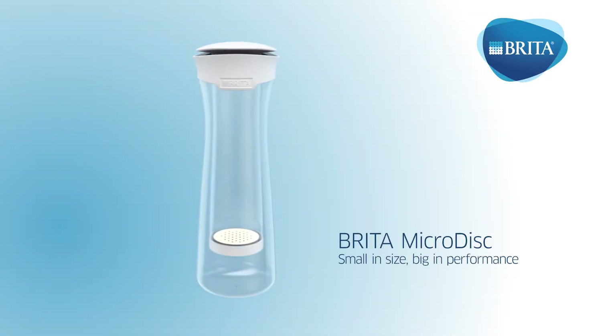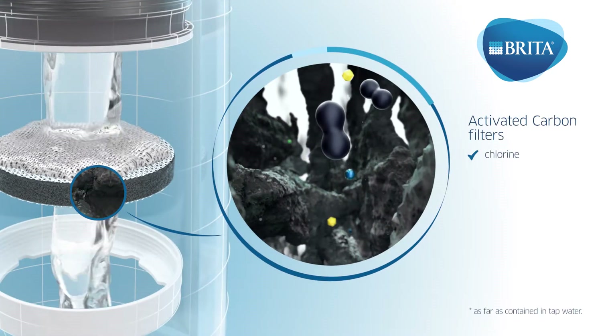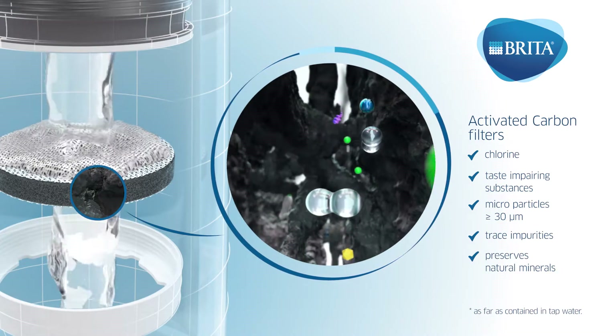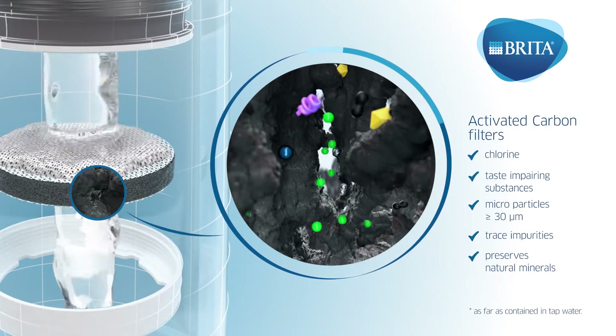Discover Brita Microdisc Filtration with its unique PureTaste technology. Small in size, big in performance — the activated natural carbon has an enormous surface area and millions of tiny pores that filter chlorine and taste-impairing substances, microparticles and trace impurities such as certain pesticides, herbicides and hormones.